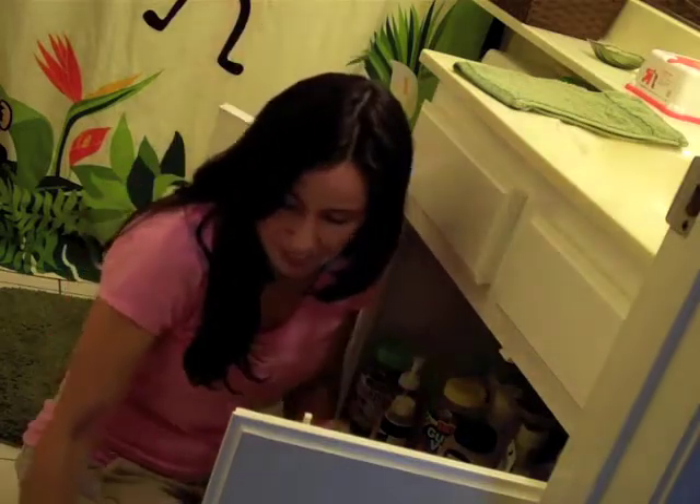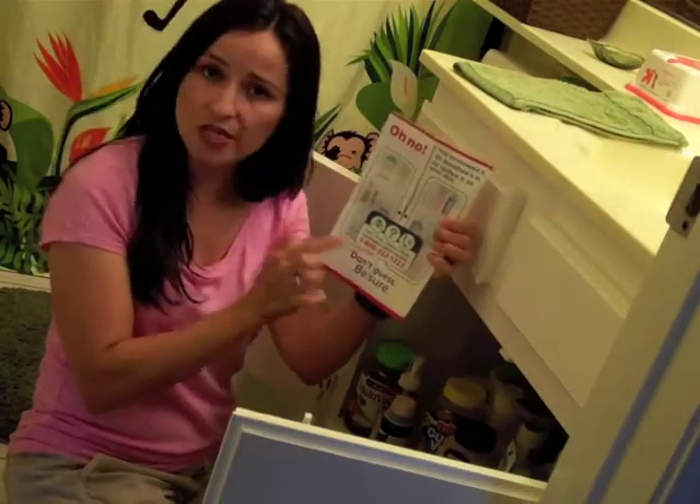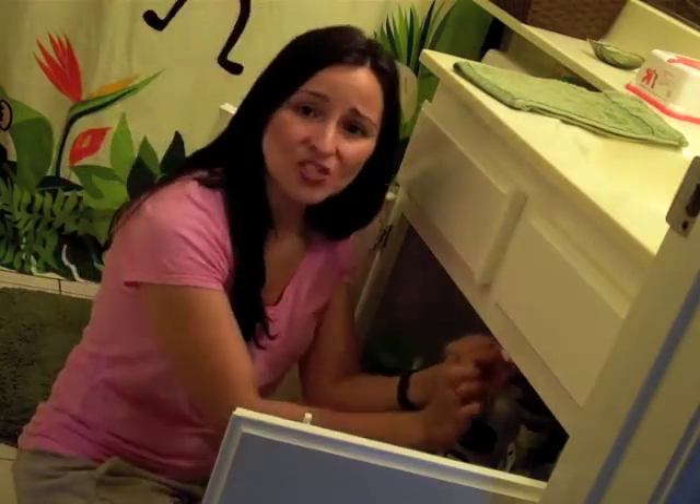And if that ever happens, be sure that you call the California Poison Control at 1-800-222-1222. And remember to install child safety locks and keep everything locked up. Take care.